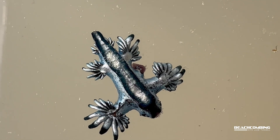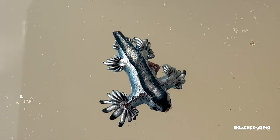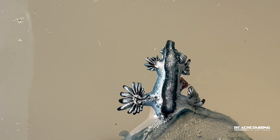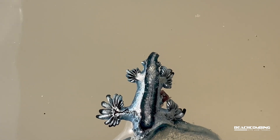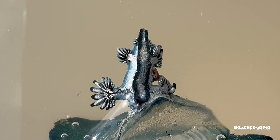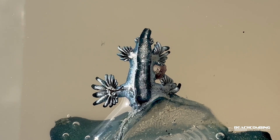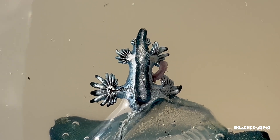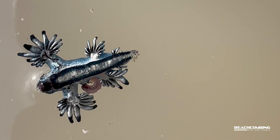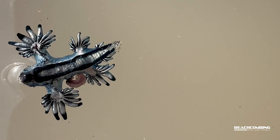You know the Portuguese man-o-wars — those are the ones that sting real bad. So these things actually eat the nematocysts of Portuguese man-o-wars, and they can store them up in their appendages. You'll see these little appendages that come off, look like fingers — they store these nematocysts in there. And if they get messed with, if you picked one up and accidentally squished it, it would release those nematocysts that are concentrated in there.